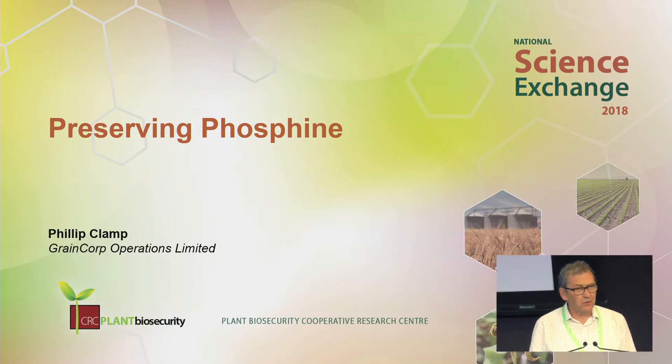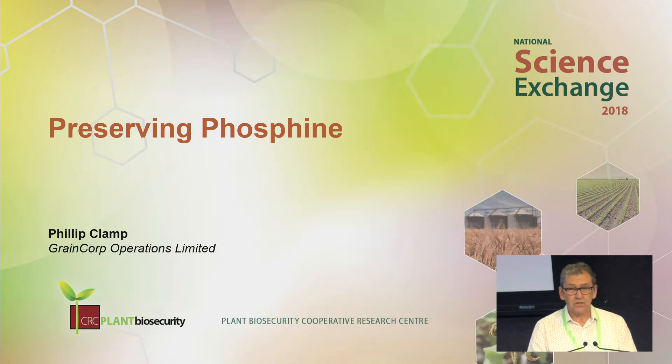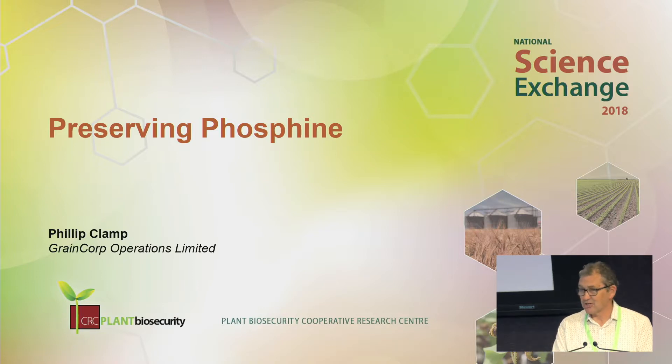Good afternoon, ladies and gentlemen. My name's Philip Clamp. I work for Grain Corp Operations Limited and I'm also Chairman of the Grains Advisory Panel in the CRC. Pat's talked about the CRC's activities and focused on phosphine from a research aspect. I'm going to focus on phosphine from an end-user aspect. However, the themes in Pat's talk are spookily similar to mine. Phosphine is the most widely used grain fumigant in the world. Nothing comes close to phosphine.